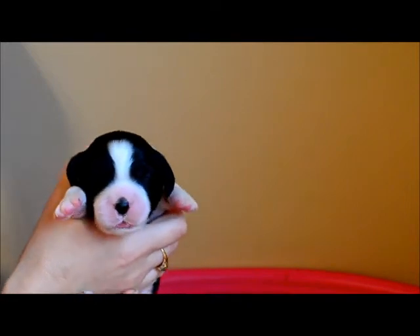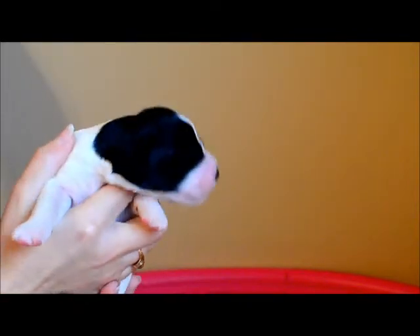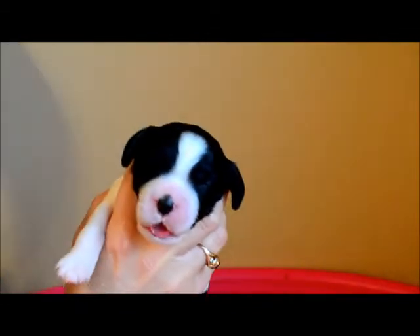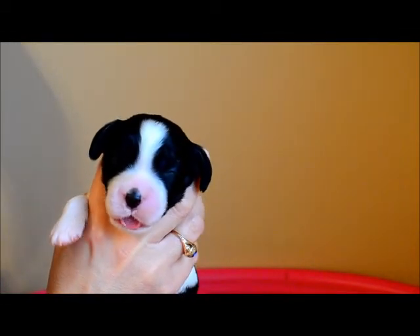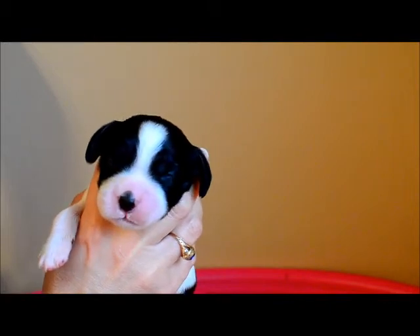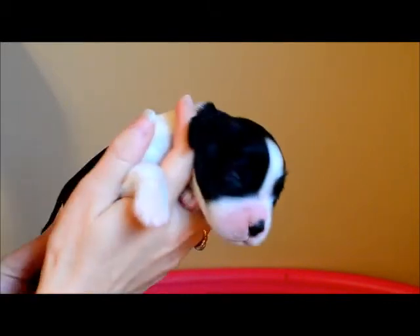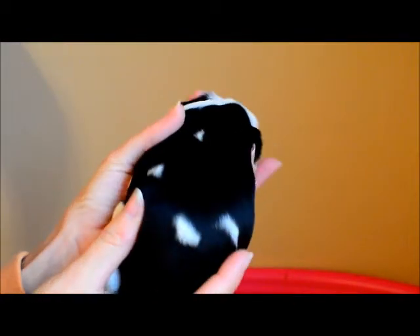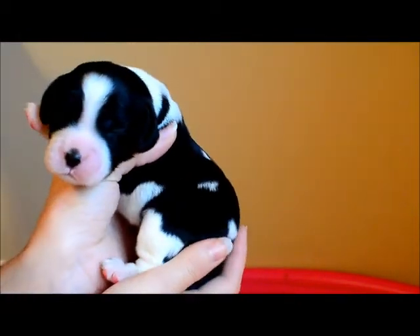The next one we'll get here is Dixie. She's a black and white female. She's the smallest in the litter currently, but not by much — they're all pretty close in size. Dixie, if you remember, was the little one who was born with black on her nose already. She's pretty full saddled as well, she's just got a couple little white marks here on her back. And that is Dixie, black and white female.